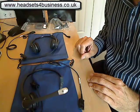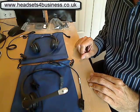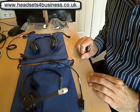So that's Darren Page from Headsets for Business with a quick review of the Streamline Pro Series headsets. Thank you for watching.